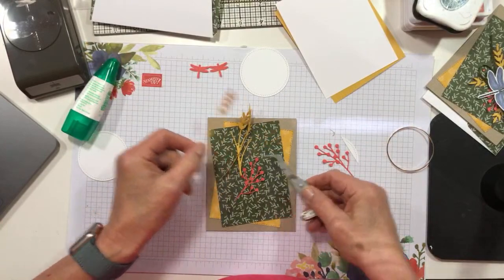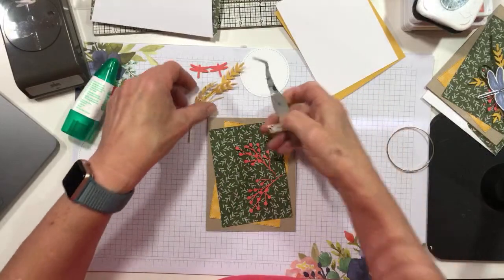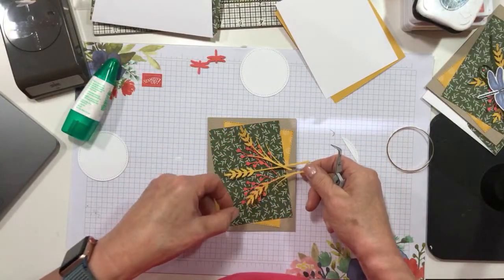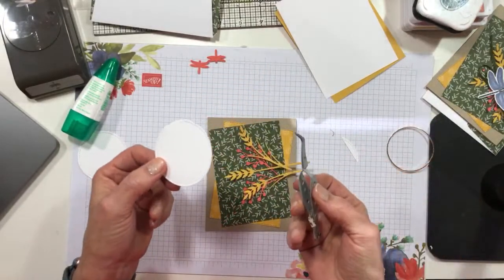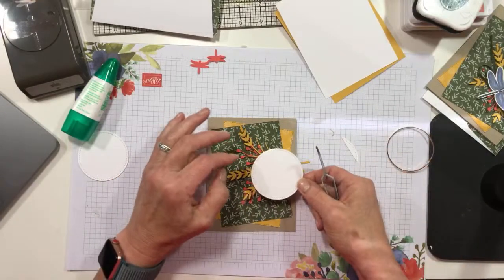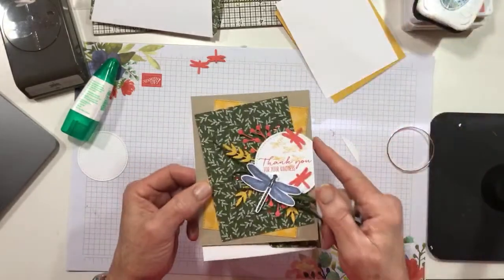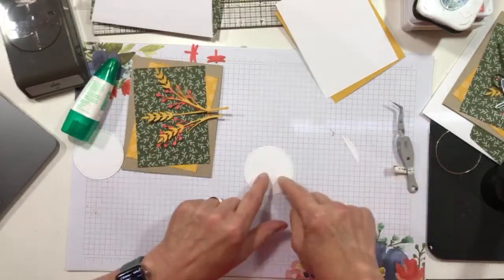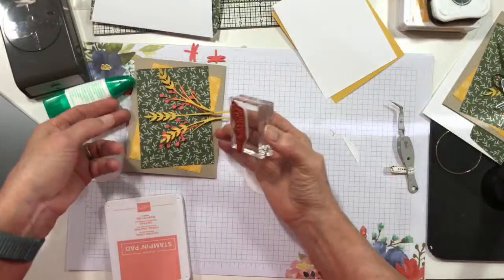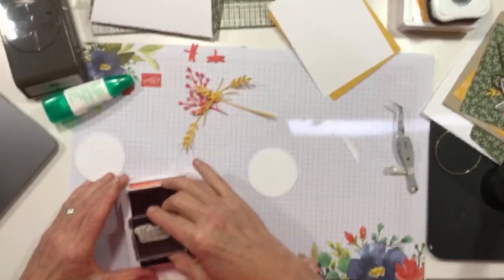All I'm going to do is layer these elements, and then the sentiment circle is going to go on top. I'm following the Hand Stamped Sentiments sketch today, which calls for a circle with a little bit off to the side cut straight. I've cut the second-to-largest of the Circle Stitch Shapes dies and I'm going to stamp my sentiment in Calypso Coral. I'll cheat the sentiment over towards the left side of the circle since I'm cutting off the right side.